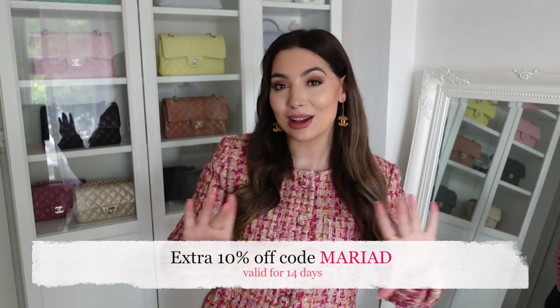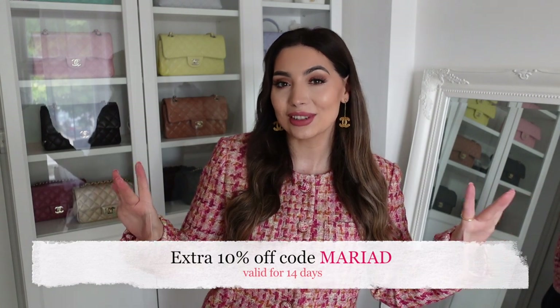That's all for today's Urban Revival haul! Let me know which one was your favorite jacket. Don't forget to use my discount code which you can see on the screen, and I will make sure to link every single piece down below in the description box. Thank you so much for watching and I will see you very soon in my next video!